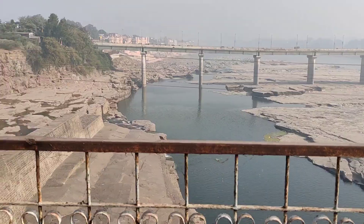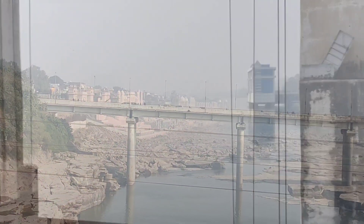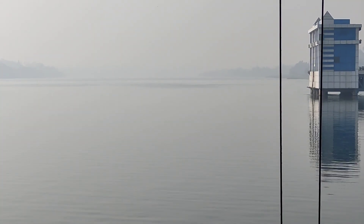Here is water coming in front of me and here is a palace. Guys, let me show you the view — water, water, as far as the distance you see it, water is water.